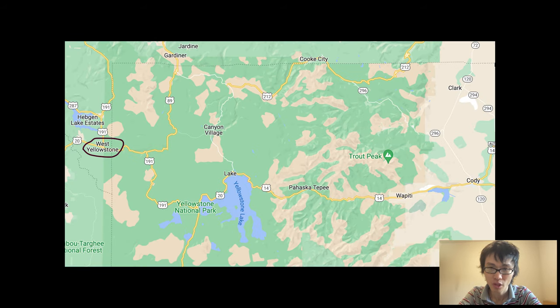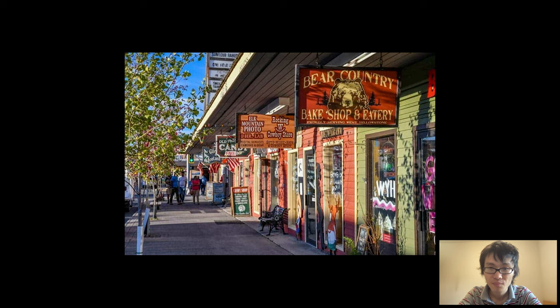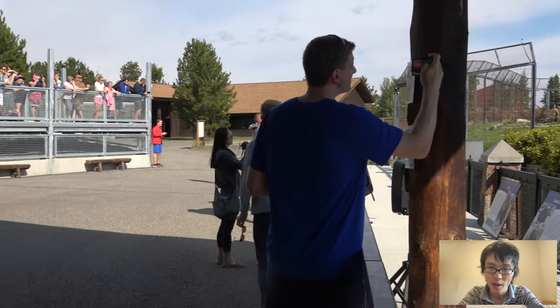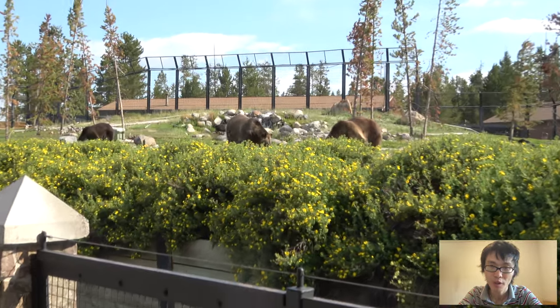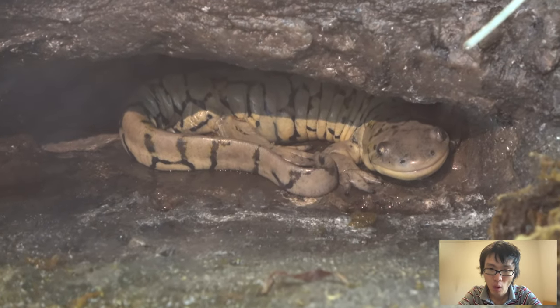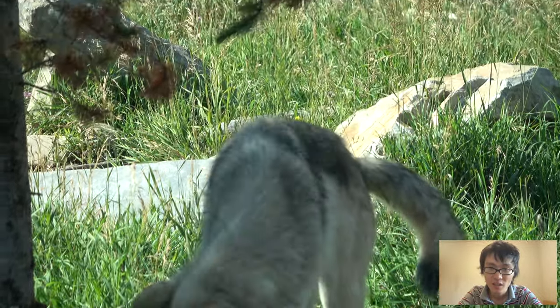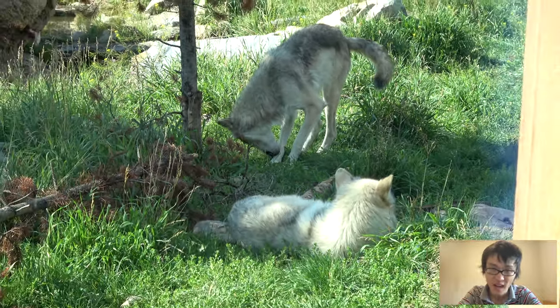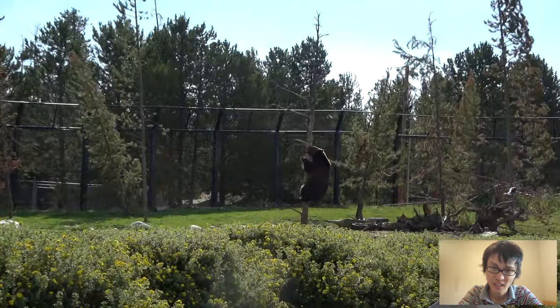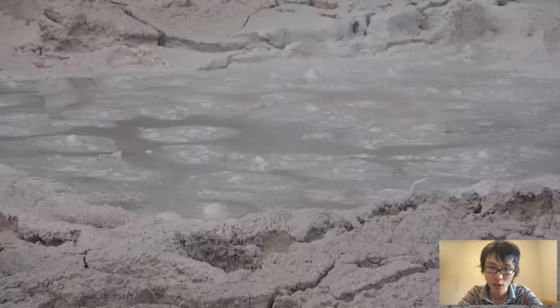We stayed one night in West Yellowstone, and we liked it for these reasons: first, the lights at night were pretty; second, it was the closest town to Yellowstone; third, they have a wildlife sanctuary where you can see huge bears and wolves and more. During my stay in Yellowstone, I really wanted to see what the bears in this particular area look like, and the sanctuary was the only place to do that. I highly recommend visiting it, though I still wanted to see bears and wolves in the wild while driving inside Yellowstone Park.